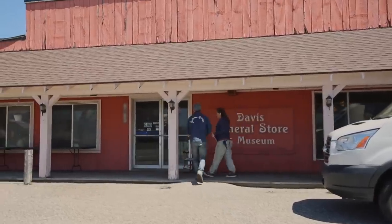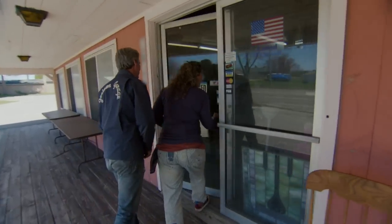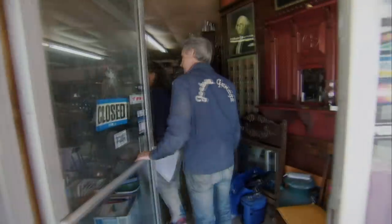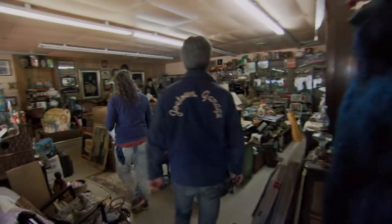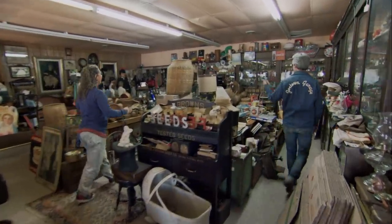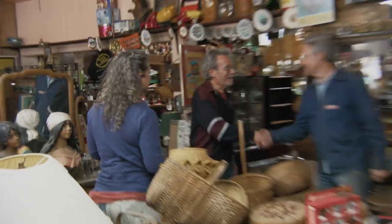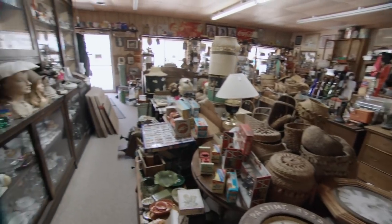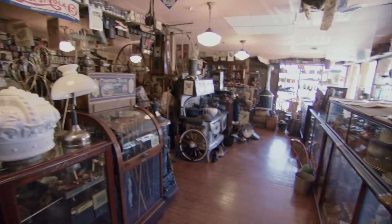You're right, it is a general store and a museum. Is it open? Jerry? Hello? Sorry, we're not open right now. It's Danielle and Mike. How you doing? You talk to Danielle on the phone? I talked to you on the phone. Nice to meet you. Is this the general store side or the antique shop side? This was the antique side. The other side is the museum side. We bought it about 30 years ago.